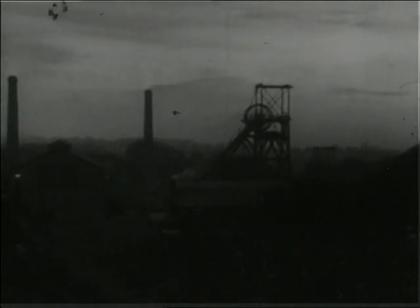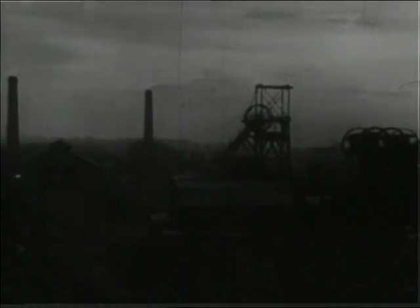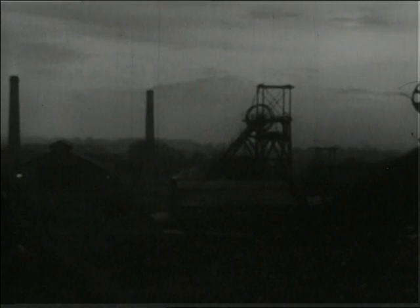Whilst the fun goes on, the wheels are turning above ground and below ground all the time. While some miners play, others work. Coal getting continues all round the clock.